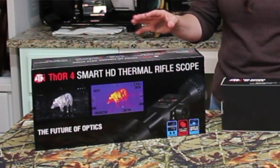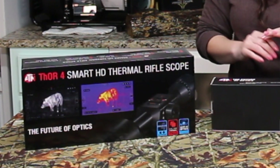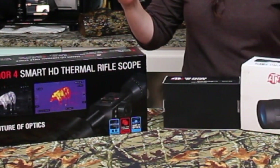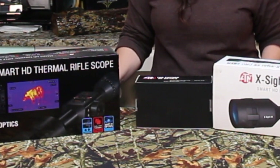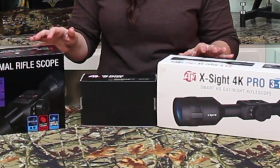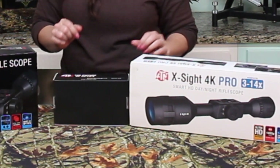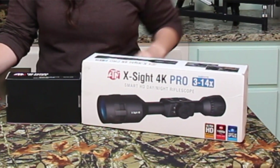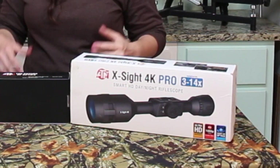Both of them have a decent battery life. I've gone out all night and all day with both of them and have not been at all concerned about my battery dying on either scope. That's a huge plus — you don't have to worry about getting back to the truck or carrying an extra battery pack. So I'm going to go over some of the pros and cons.